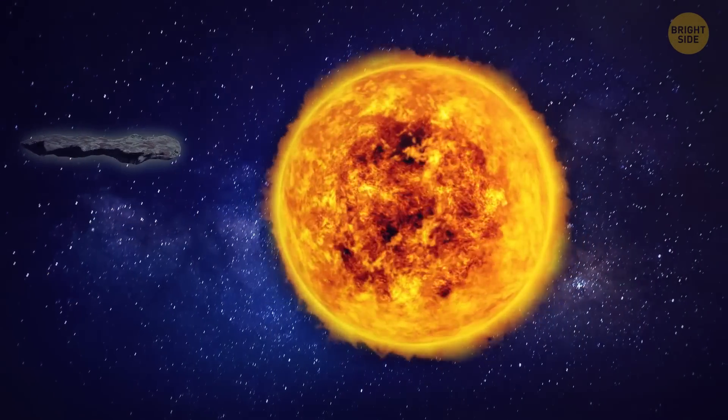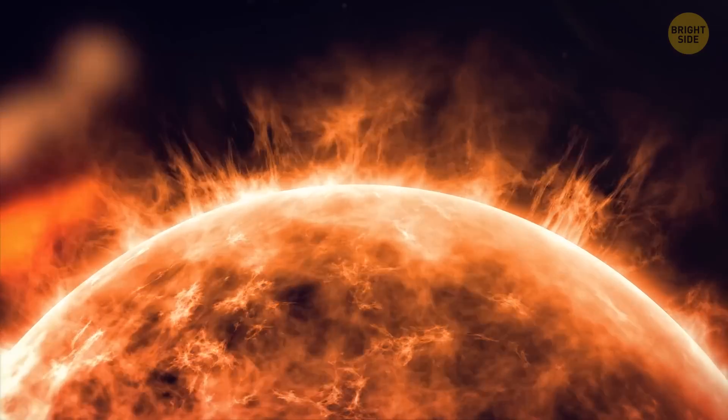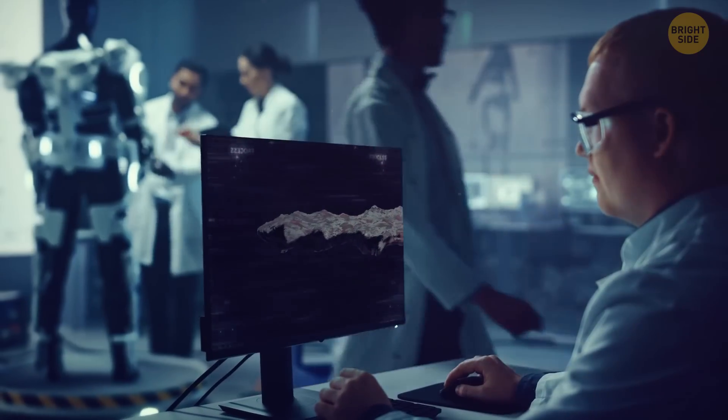When it passed by the sun, it sped up, like it had a rocket on it. And it wasn't the sun's gravity that gave Oumuamua the sudden boost. Scientists aren't sure what caused it.